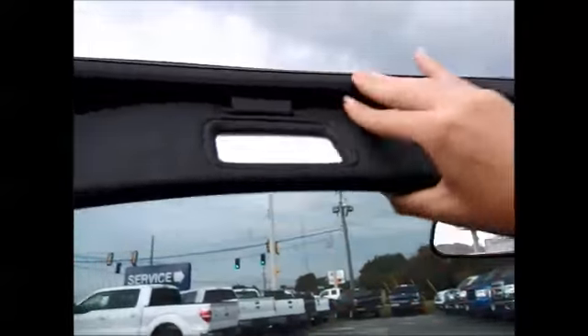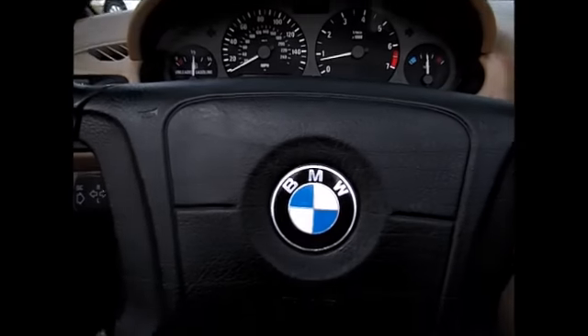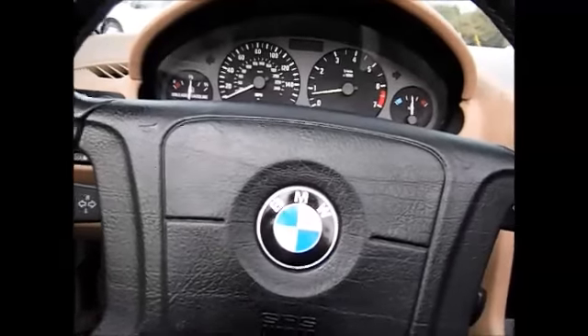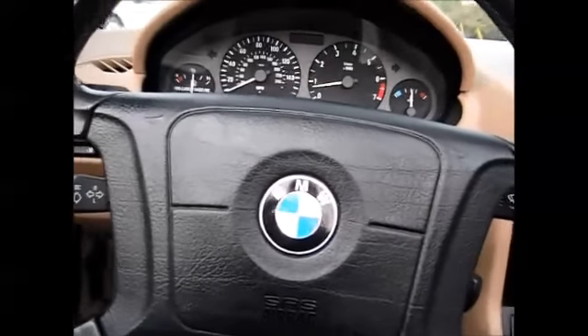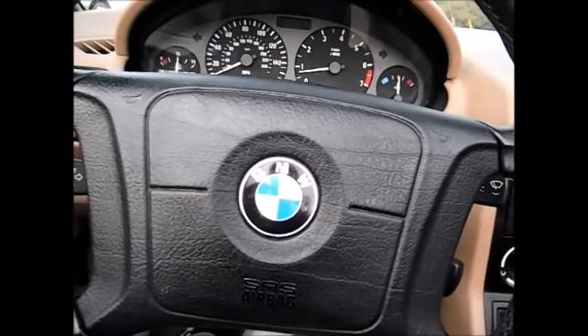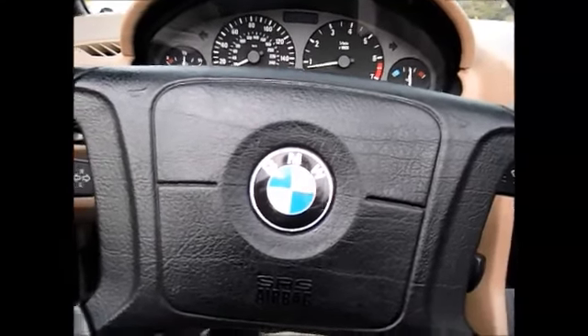Mirrors on the visors. In fact, this is so quiet that I have it running right now and you can't even tell. It's just very smooth riding. Wonderful little car — I'm sure you'll love it. Just come and check it out today.